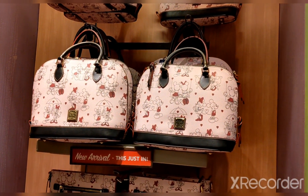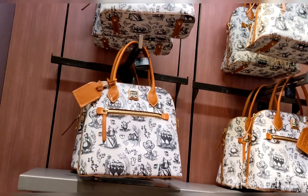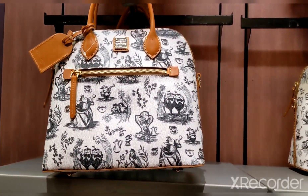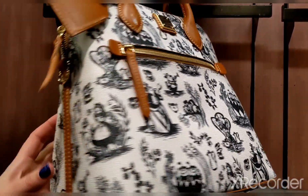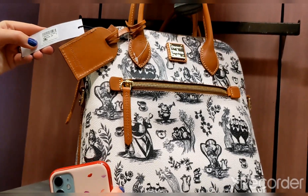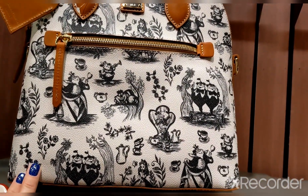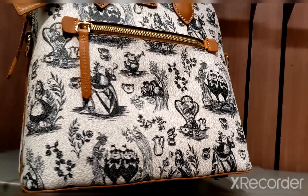These are cool, and then there's this other one over here — she said these are also new. This is the Alice in Wonderland one. The doctor bag for this one is $298 as well — same price.